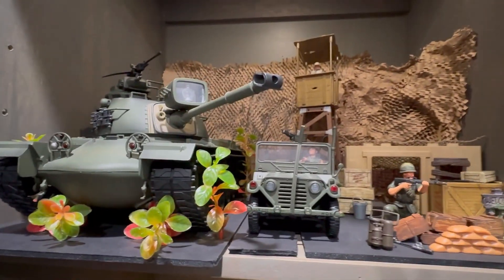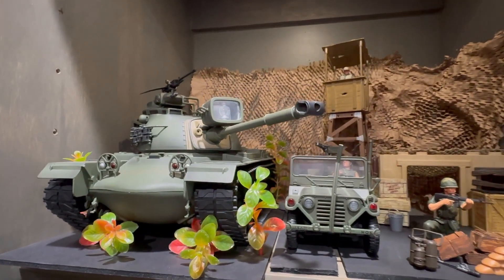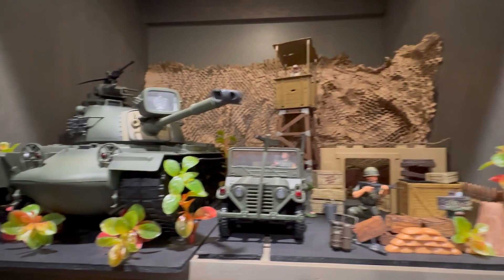I know quite a few of these models are actually still available on reselling platforms like eBay and stuff like that. Should be able to find some of them - they're definitely not as cheap as they used to be.